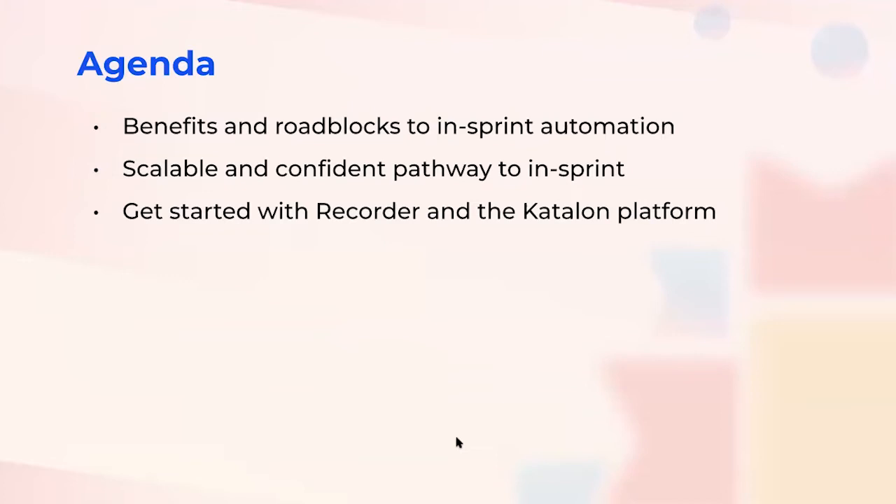We're going to start off with the benefits and roadblocks in in-sprint automation. Then we're going to steer into the right pathway where we fasten our scalability together with confidence in in-sprint automation. And then we'll finish off with today's solution where we bring Katalon Recorder to the main stage to help you quickly get up to speed.